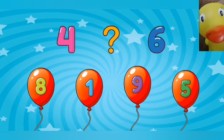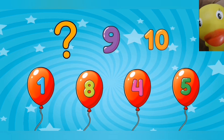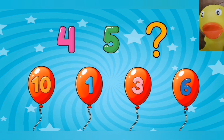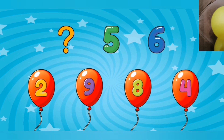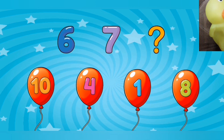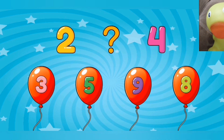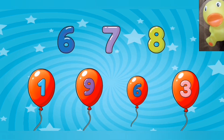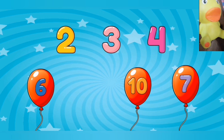Find the missing number. Five. Eight. Six. Four. Eight. Beautiful. Five. Six. Three. Good job.